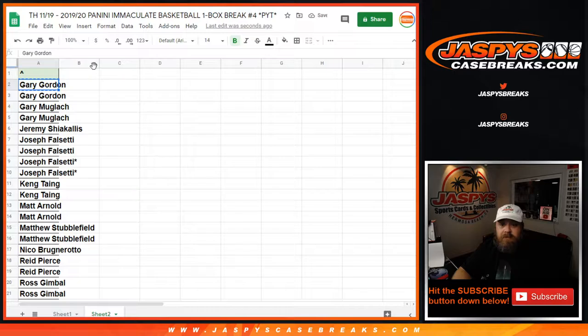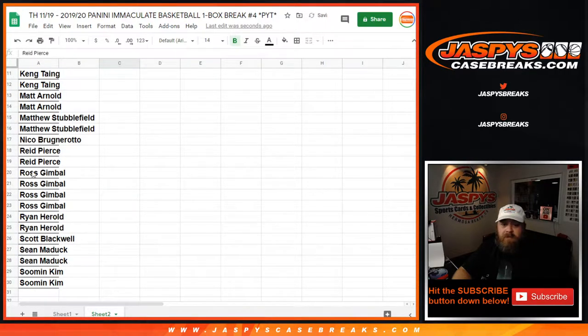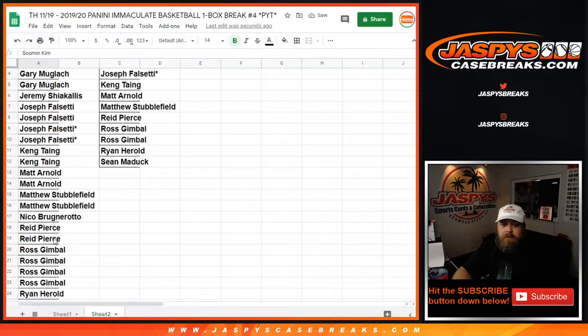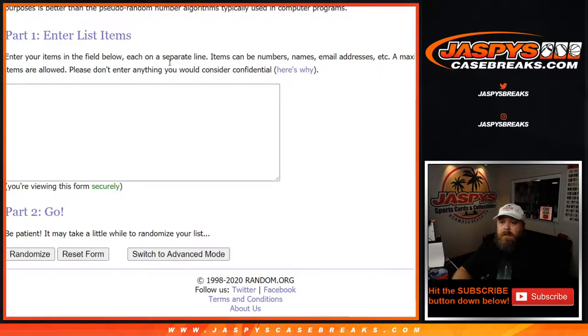Gary with his two spots gets one entry. Gary Gordon gets one, Gary McGlock gets one as well. Joseph Falsetti with four spots gets two — one of them I'm going to throw in as the last spot mojo spot with a little asterisk. Kang gets one, Matt Arnold one, Matthew Stubblefield, Reed Pierce, Ross Gimble gets two, Ryan, Sean, and Sue Min. From Gary down to Sue Min we've got 13 on the randomizer.